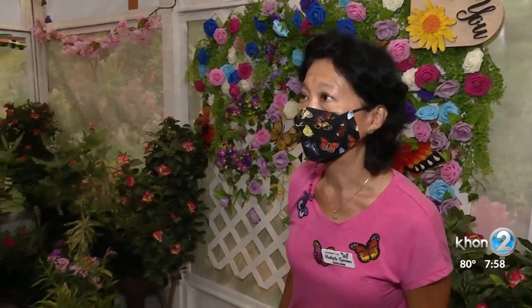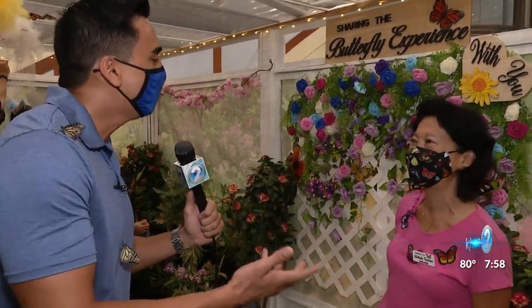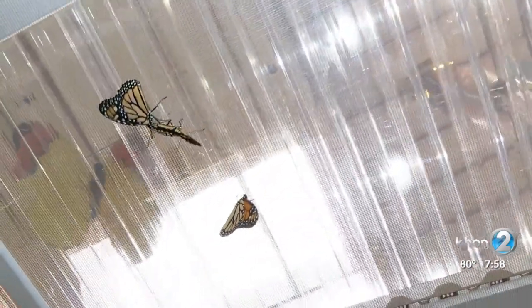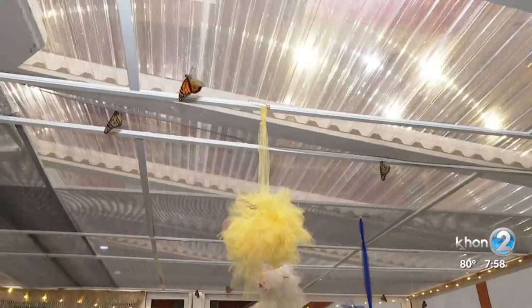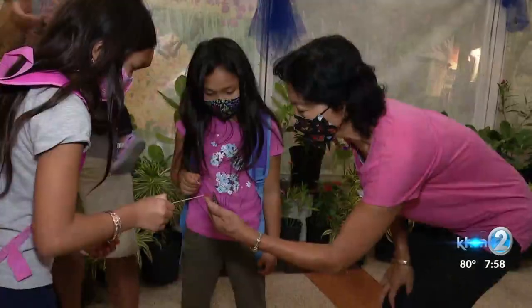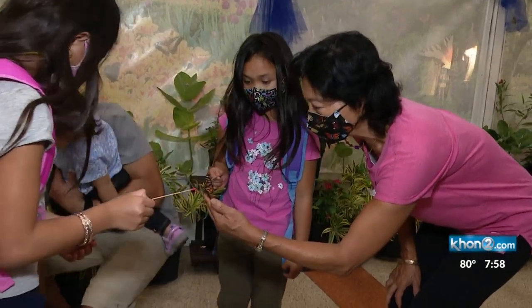So what got you into this? You're titled the Hawaii Butterfly Queen. How did you get into this? It started with a garden. All I did was have the thought of whether if I had a crownflower plant, which is milkweed, would butterflies come — would the monarch butterfly come? And yes, they came and it grew to more and more. And I really enjoy teaching people about the life cycle. It's just magic.